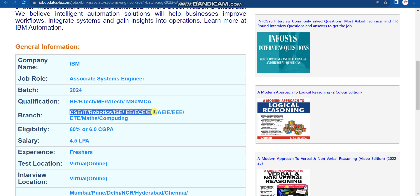Qualification should be B.Tech, M.Tech, M.Sc, or MCA degree. Eligible branches are CSE, IT, Robotics, ISE, EE, ECE, EIE, AEE, Triple E, ET, Mathematics, and Computing. Eligibility criteria is 60% marks or 6 CGPA, and salary is 4.5 LPA. Only freshers can apply.